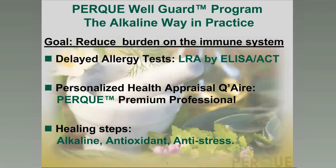The PERC WellGuard program is the alkaline way in practice. It has three goals, and the overall goal is to reduce the burden on the immune system by reducing the burdens, reducing the distress, and reducing the reactivity of the immune system. The goal is to restore healthy tolerance, to reset the immune defense and repair system so that it is in a healthy and tolerant state.